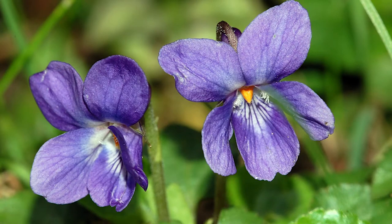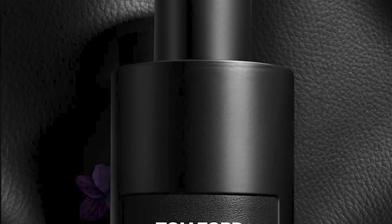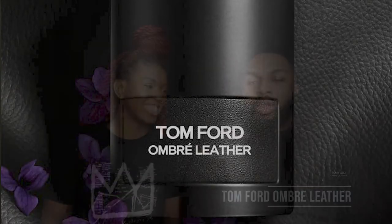The three main notes on this one are black leather, violet, and jasmine — so you might be picking up on the jasmine, which is a white floral. And we have the dry down here on her wrist right now. It smells like you just walked into a leather shop, up in Harlem or something like that.